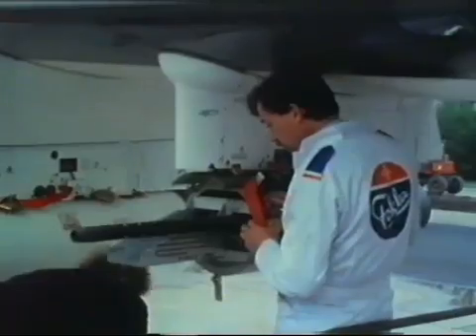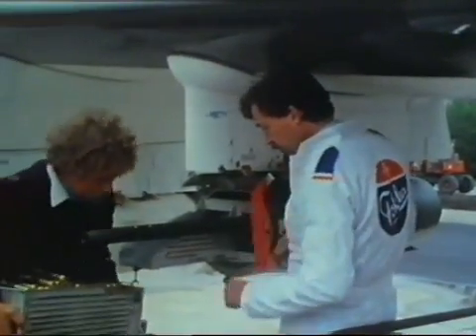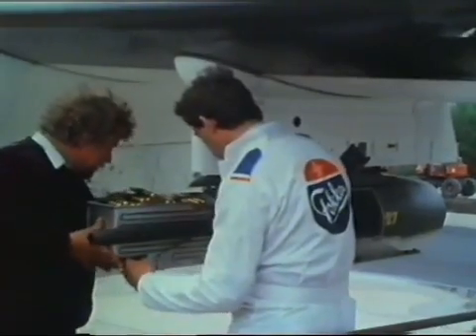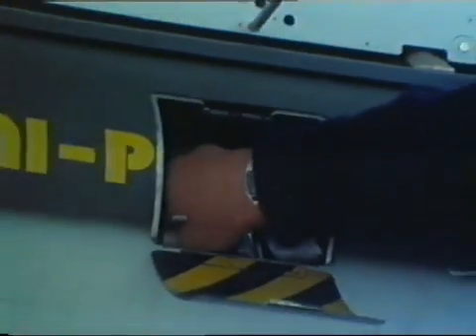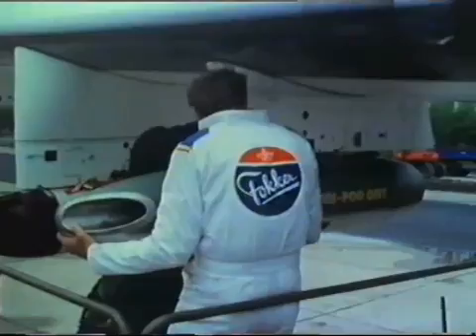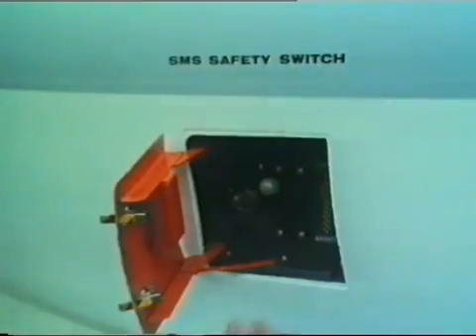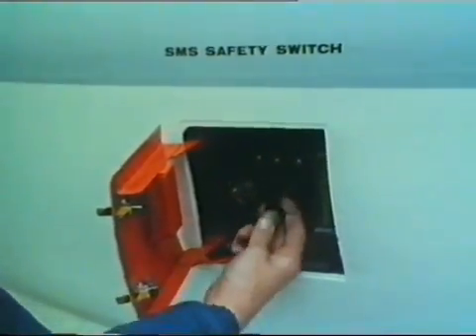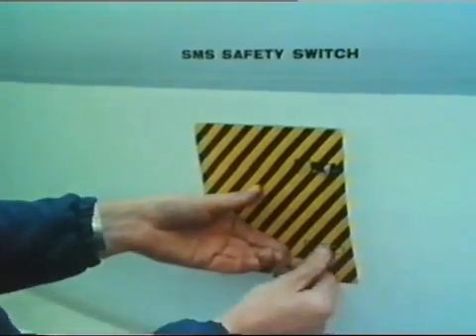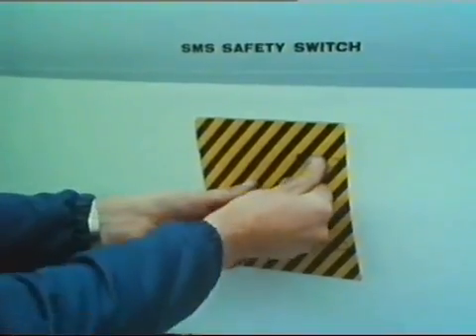First, the rounds are fed into the magazine, which slides easily into position on the pod. The hood is placed over the magazine, closed, and the gun is almost operational. Safety switch off, and the system is activated. The weapons of the Maritime Enforcer are ready for action.